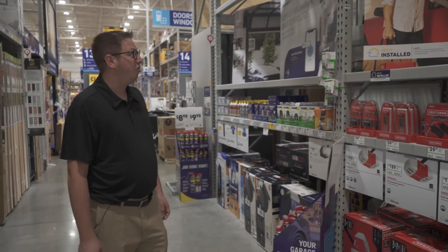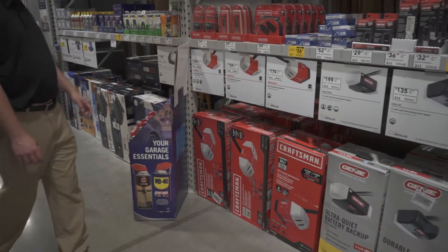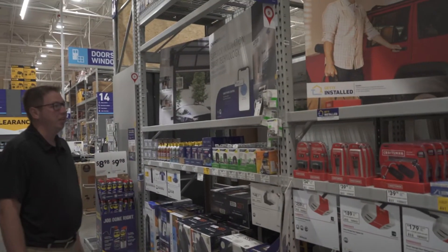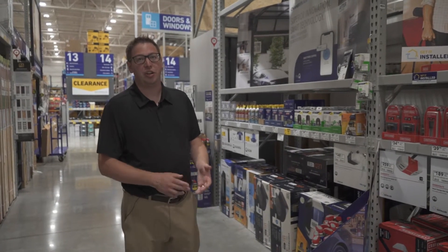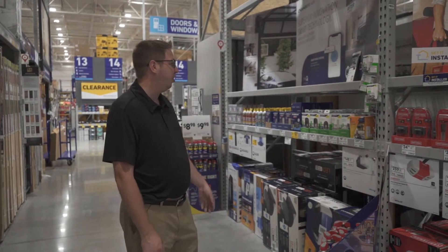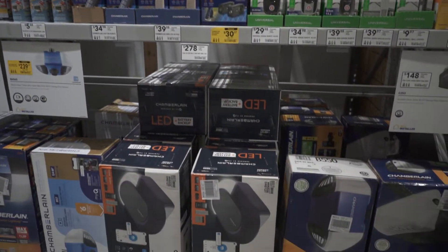Hidden in the garage door section here we found the smart garage doors from Craftsman and also from Chamberlain. What's nice with that is you can control your garage door from your phone, check on it remotely, and see if it's been left open or closed. A really cool feature that's pretty much becoming standard on new garage doors.